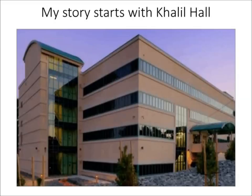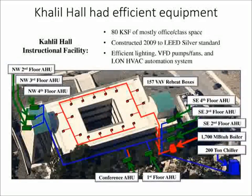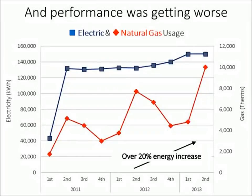My story starts with this building, Khalil Hall. Khalil Hall was a building at Presidio built about five years ago that should have been running very efficiently. It had efficient equipment — very high-efficient lighting and HVAC equipment and HVAC controls. But what we were seeing from the building data from the first couple quarters of operation is that the performance was quite poor and it was getting worse.